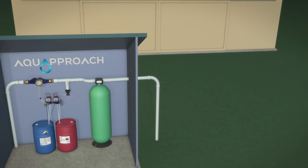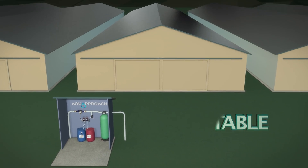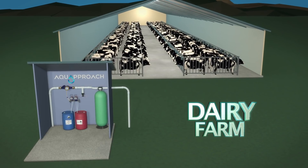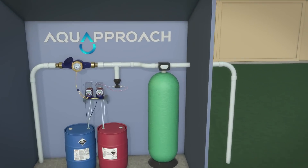We can build a reliable and cost-effective system to meet any mineral challenge or volume of flow that you may have. Whether you run a poultry farm, a swine farm, dairy farm, or feedlot, our systems will help you solve your water quality challenges.